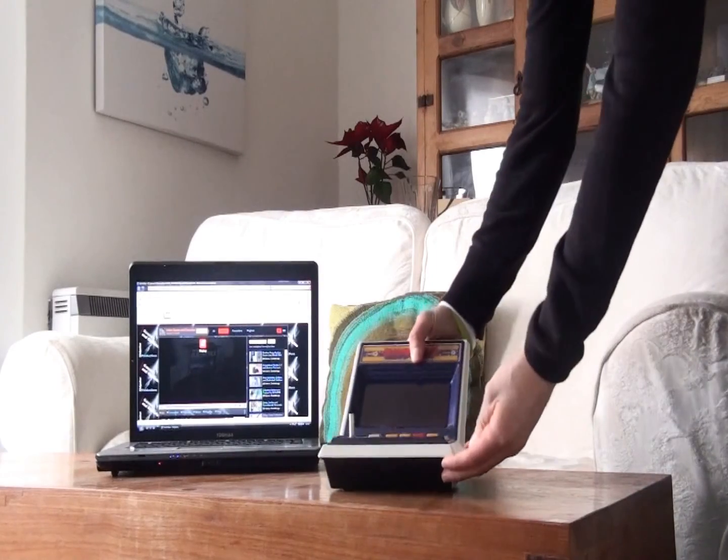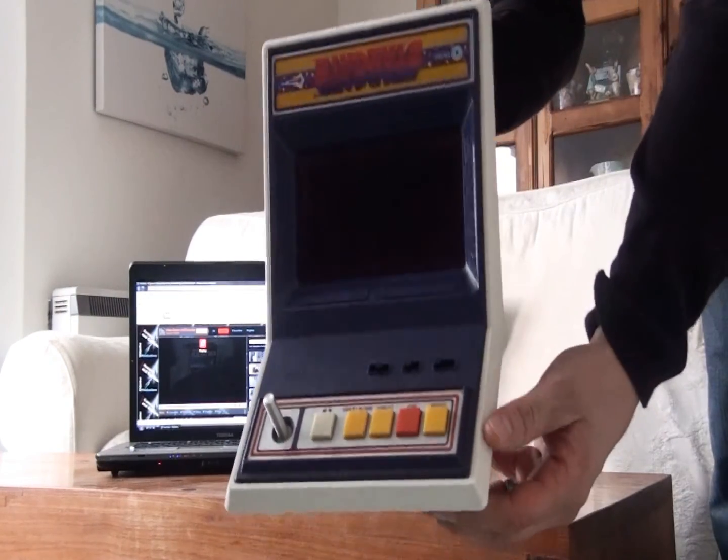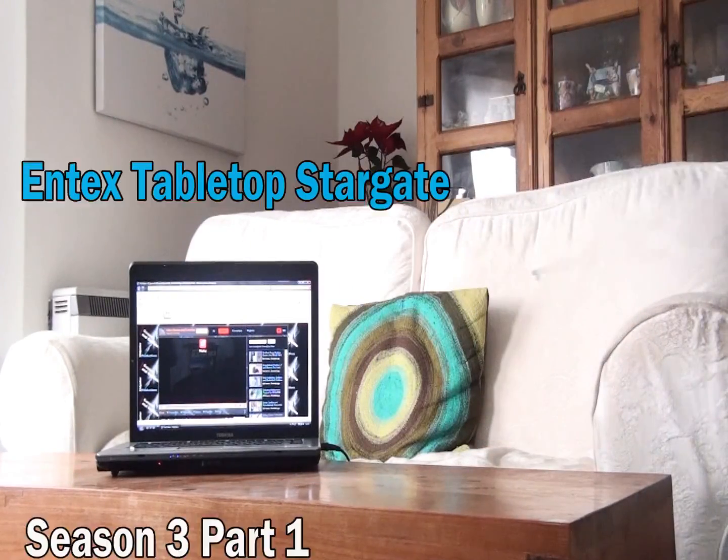And last but by no means least today, here's Stargate from Entex — a fabulous tabletop game. If you would like to see a review on this, then you can see a video in Video Games and Consoles from the Loft, Season 3 Part 1.